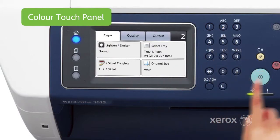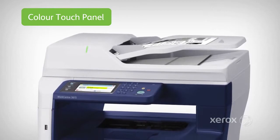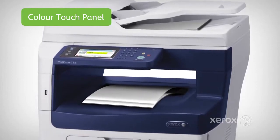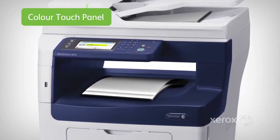The 4.3-inch color touch panel on WorkCenter 3615 makes it so easy to copy, print, scan and fax. Now any member of your team can utilize the many productivity features thanks to the intuitive interface.